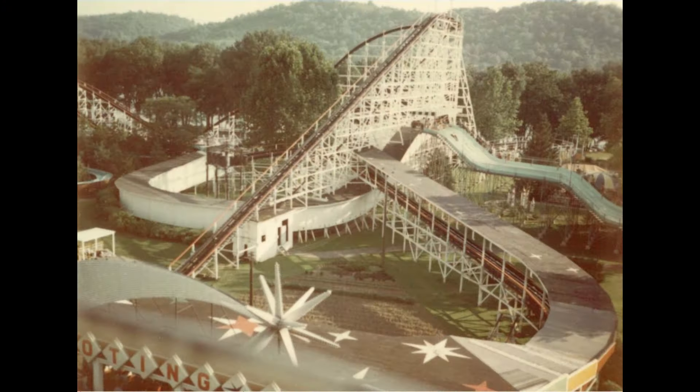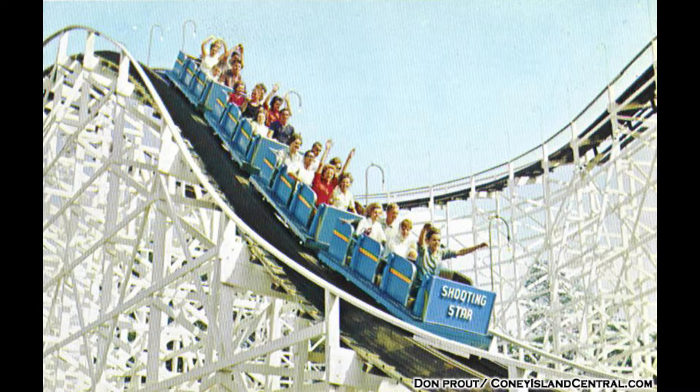The Beast is an interesting roller coaster, originally planned to be a copy of the former Coney Island Cincinnati Shooting Star, which was an incredibly popular attraction at the former Coney Island park. However, the park would decide to shelve the plan and design something unique.